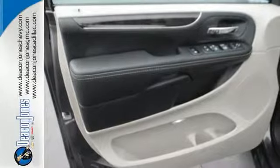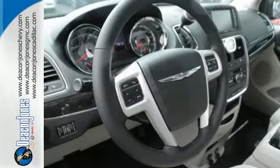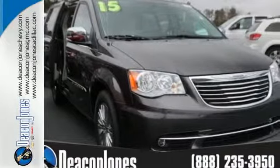Plus it has the Uconnect system, leather-trimmed seats, 3-zone temperature control, and a power liftgate. This Chrysler Town & Country is the minivan your head and heart can agree on. Test drive it today.